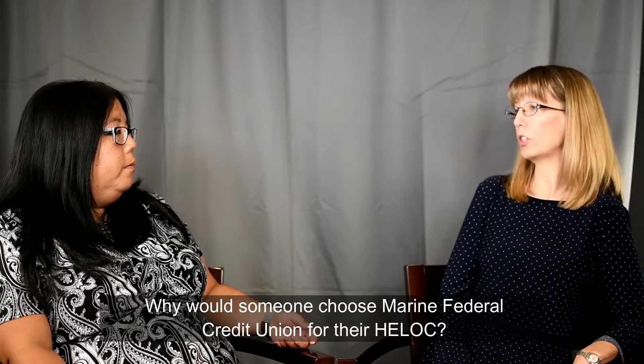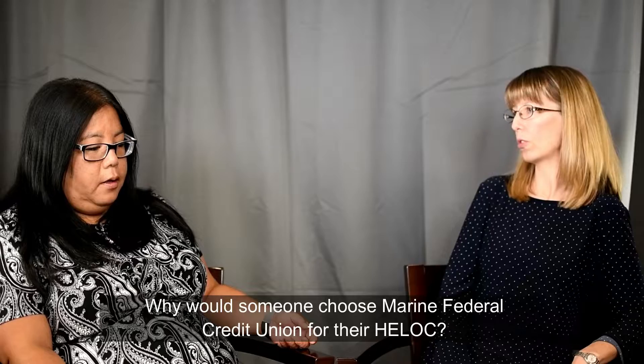Why would someone choose Marine Federal Credit Union for their HELOC? We offer low closing costs and one-on-one member services with our qualified lenders. Our HELOCs stay within Marine Federal Credit Union — we will not sell your HELOC. Additionally, Marine Federal Credit Union is currently offering $400 off our already low closing costs. That promotion runs through October 31st and you can apply online, over the phone, or by visiting one of our branches.